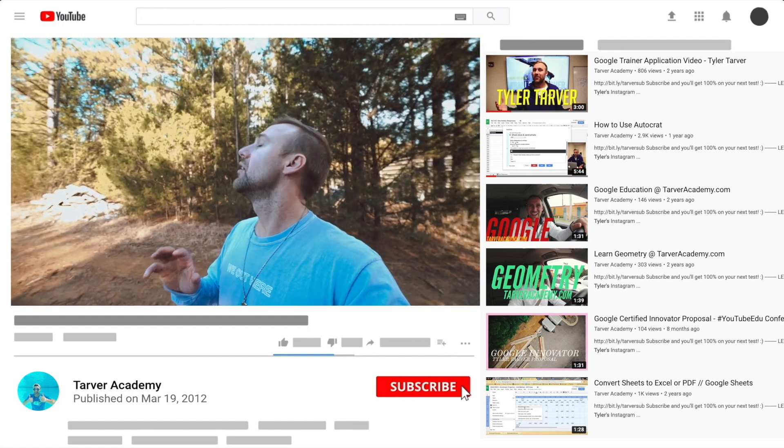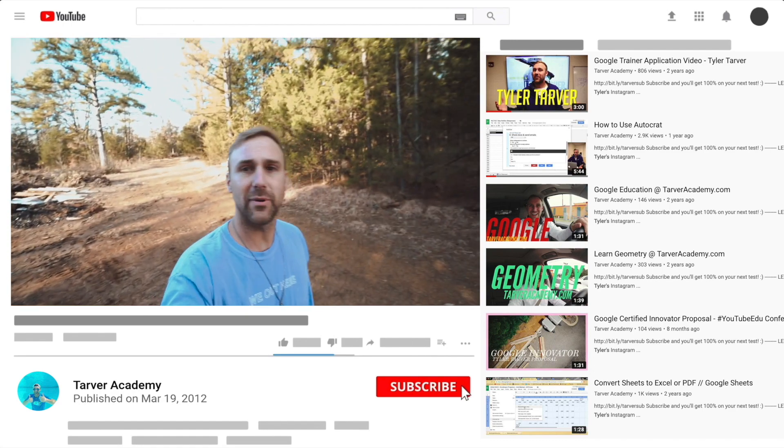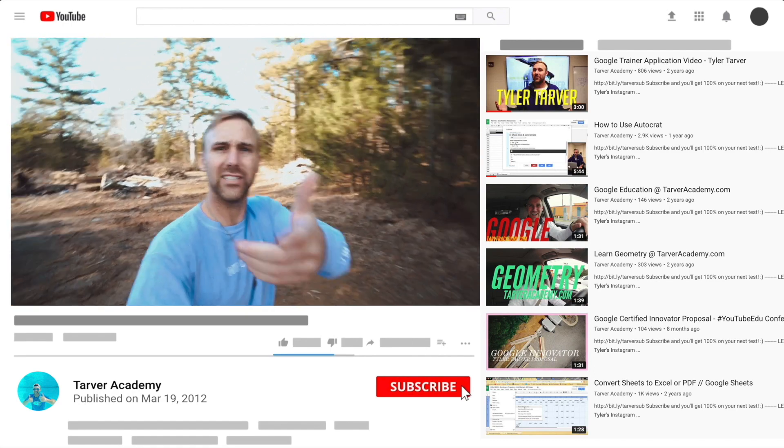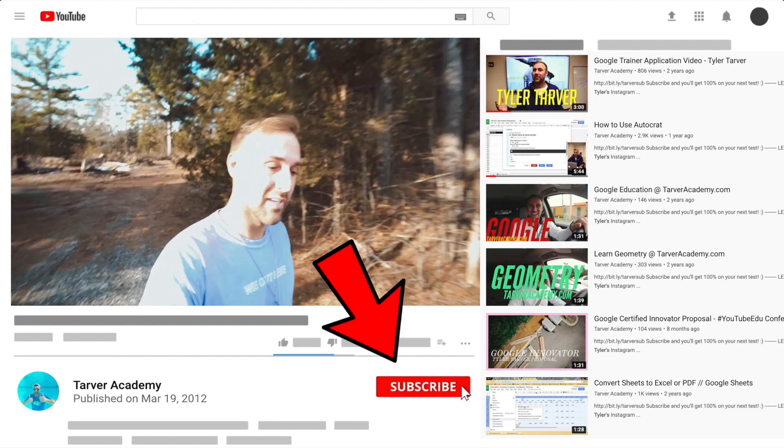Or you can just yell really loud — maybe I'm close. I thought I heard somebody wanting me to come train on Google? It'll be fun. We'll learn a lot and I'll give you a bunch of resources. So thank you guys. Did you subscribe? We talked about it earlier. No pressure, but if you want to, I'll be here — just going to wait right here.